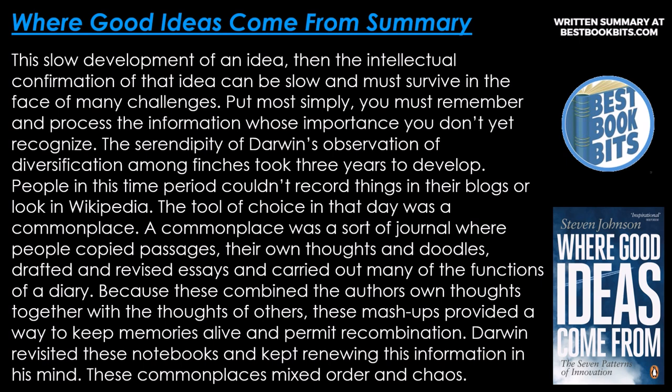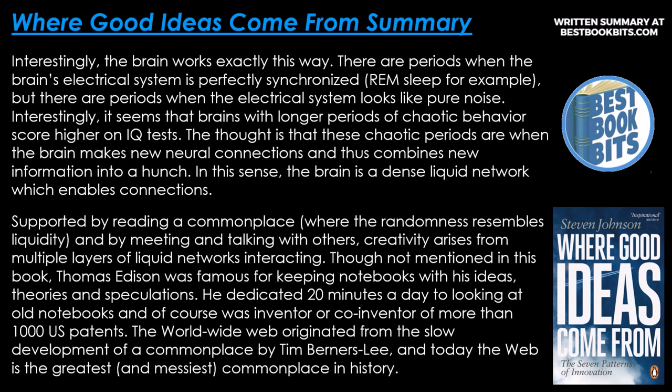A commonplace was a sort of journal where people copied passages, their own thoughts and doodles, drafted and revised essays, and carried out many of the functions of a diary. Because these combined the author's own thoughts together with the thoughts of others, these mashups provided a way to keep memories alive and permit recombination. Darwin revisited these notebooks and kept renewing this information in his mind. These commonplaces mixed order and chaos. Interestingly, the brain works exactly this way.